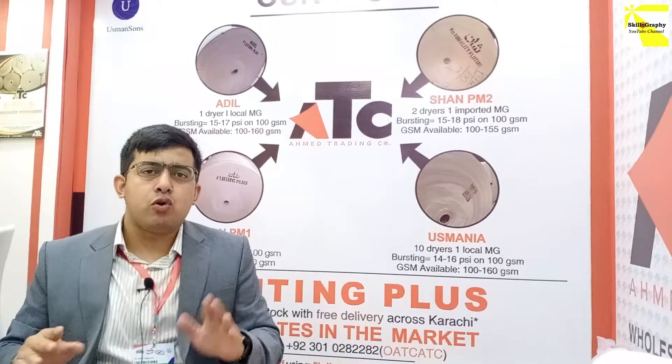Besides that, if you need a lot of GSM — between 95 to 150 GSM — we will also provide that product.